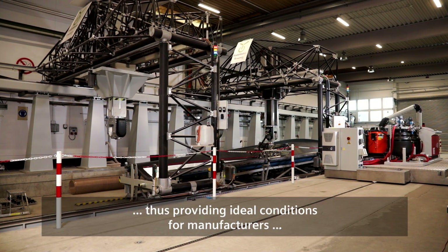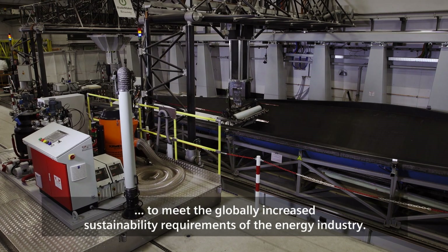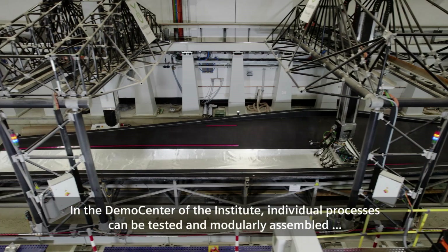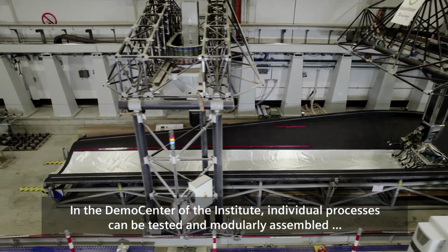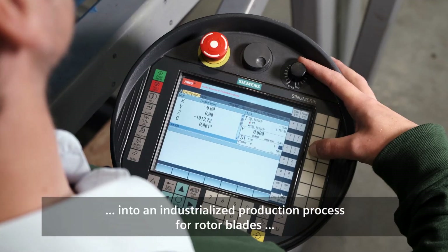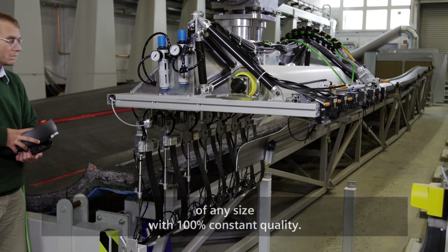This provides ideal conditions for manufacturers to meet the globally increased sustainability requirements of the energy industry. In the demo center of the Institute, individual processes can be tested and modularly assembled into an industrialized production process for rotor blades of any size, with 100% constant quality.